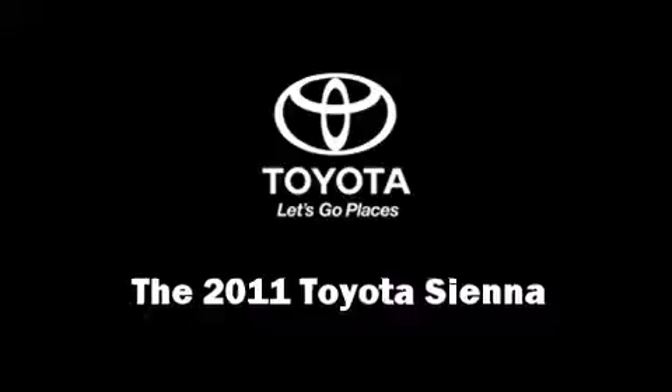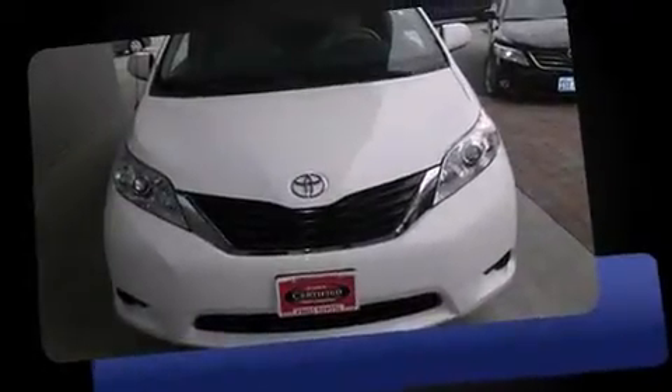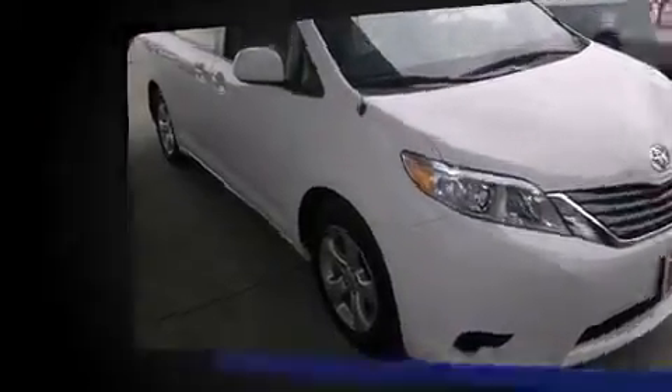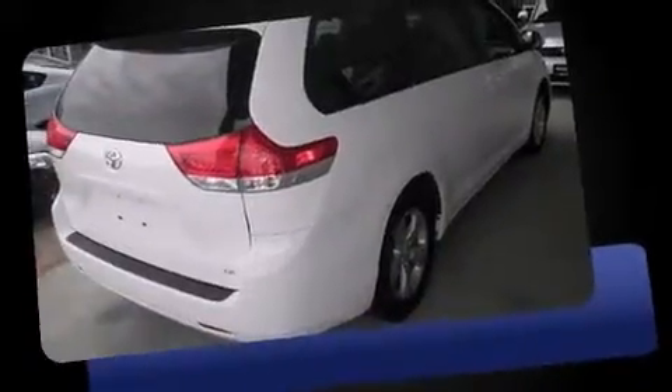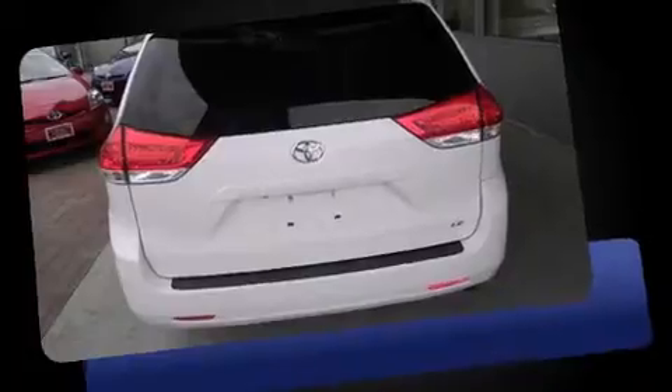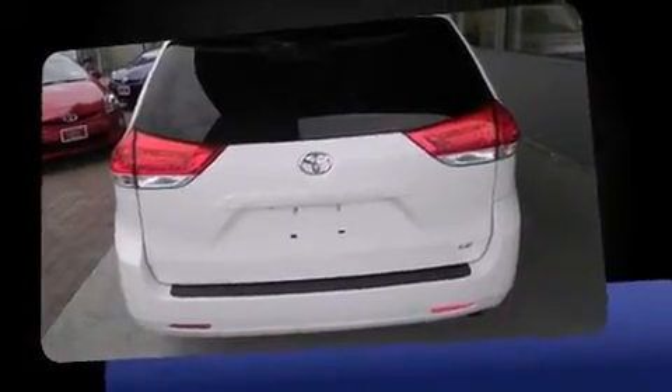You can expect a lot from the 2011 Toyota Sienna. A 3.5 liter V6 engine pairs with a sophisticated six-speed automatic transmission, providing a spirited yet composed ride and drive.